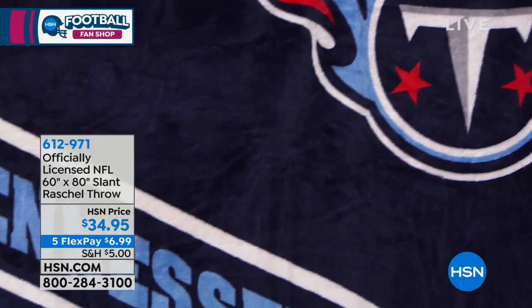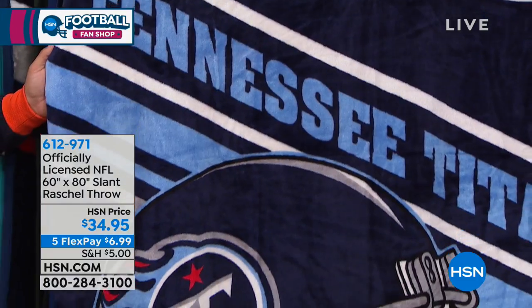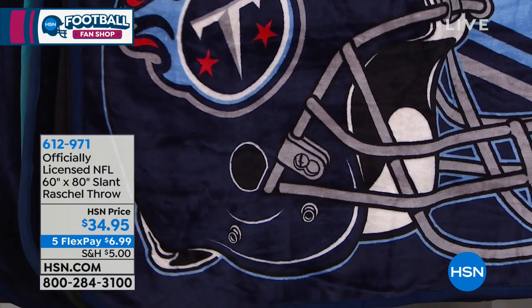Getting into this price range of only $34.95, you think of a throw as something you're gonna put over your lap. No, no, no, no. This could be like a bedspread. It is. And we collect them now. That's just such a great point.